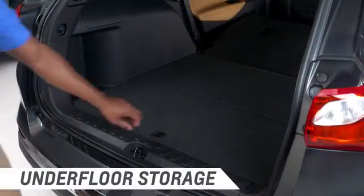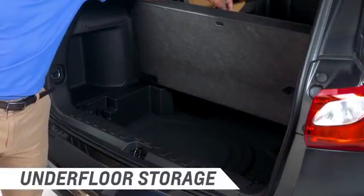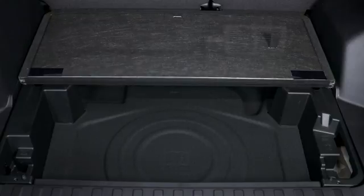You'll also find underfloor storage in the rear cargo area, perfect for smaller items you want to keep out of view. It's got a carpeted cover, too, that can also be folded in half or removed.